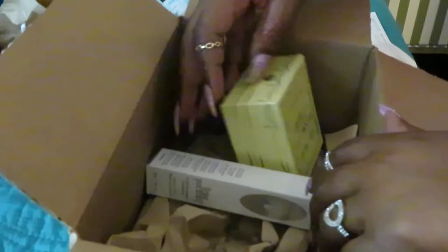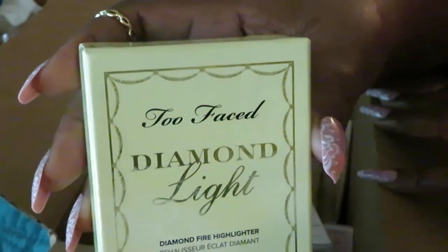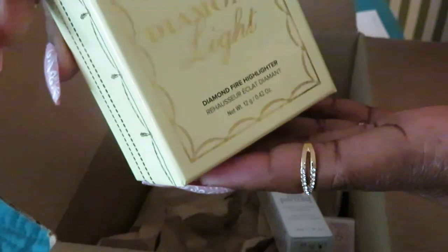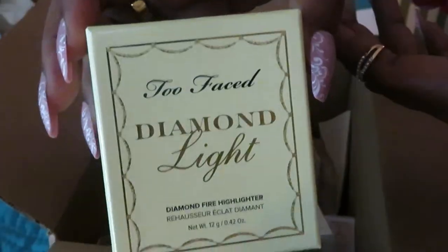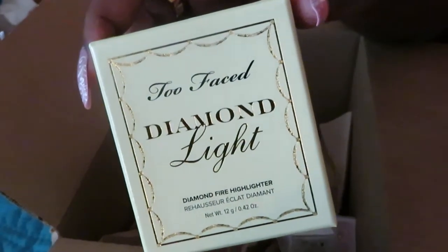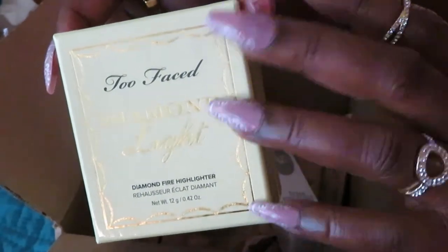Let's see what else we got in here. Let's get into my Too Faced Diamond Light Diamond Fire Highlight. Y'all know I love myself some Too Faced — the makeup line. Too Faced Diamond Light Fire Highlighter. This was regular price at $38 for some highlighter. I got it for $12. I'm telling y'all, it don't cost a lot of money for makeup. You go online, look around, bargain shop, see what's on sale.